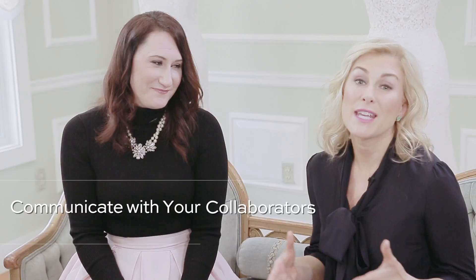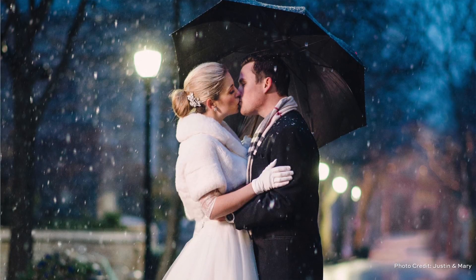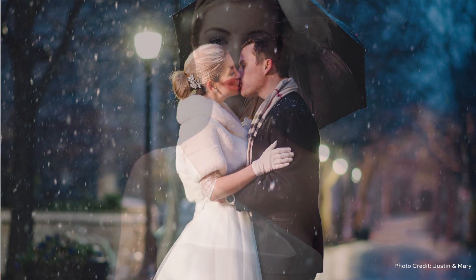And the last tip, number five, is communicate with your collaborators. Communication is key. Whoever creates the vision board or mood board for the shoot, make sure it's sent out to everyone so that everybody's on the same page. Through the planning process as you're leading up to the shoot, make sure that you're checking in with everyone, make sure nobody has any questions, and that everyone's happy with the overall direction of where you're going for the shoot.